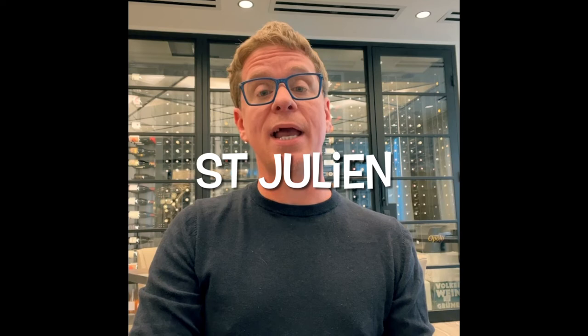Finally, we come to Saint-Julien. If California Cabernet is your thing, Saint-Julien is your bridge to the original cabs. They lean toward being slightly fruitier, with cherry and chocolate flavors, without losing any of Bordeaux's characteristic complexity.